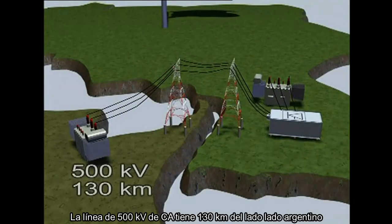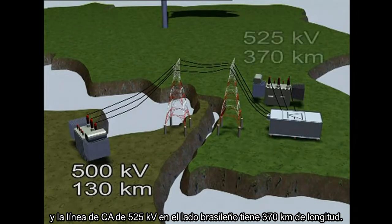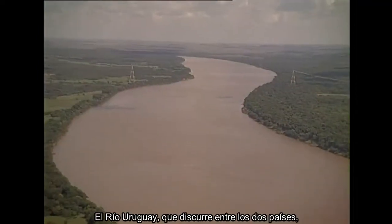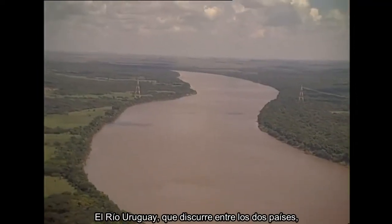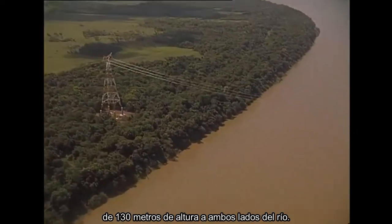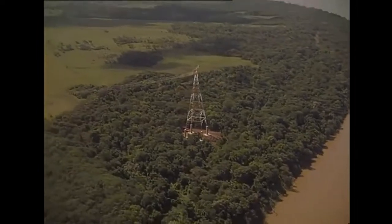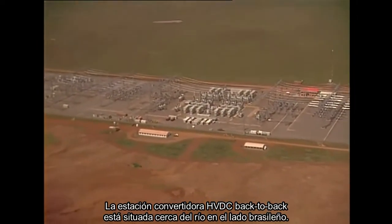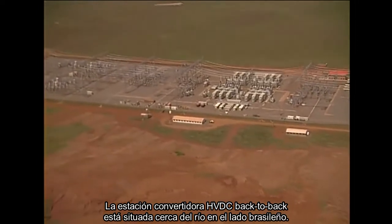The 500 kV AC line stretches 130 km on the Argentinian side, and the 525 kV AC line on the Brazilian side is 370 km long. The river Uruguay, which runs between the two countries, is crossed by the AC lines suspended from 130 m high towers on both sides of the river. The HVDC back-to-back converter station is located close to the river on the Brazilian side.